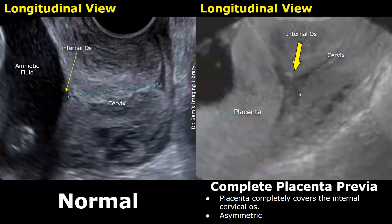This is a transvaginal image showing a complete asymmetric placenta previa. The placenta completely overlies the internal os, but the central portion of the placenta is not in contact with the internal os, so this is considered an asymmetric complete placenta previa. Thank you so much for watching — please subscribe and stay tuned for more imaging videos.